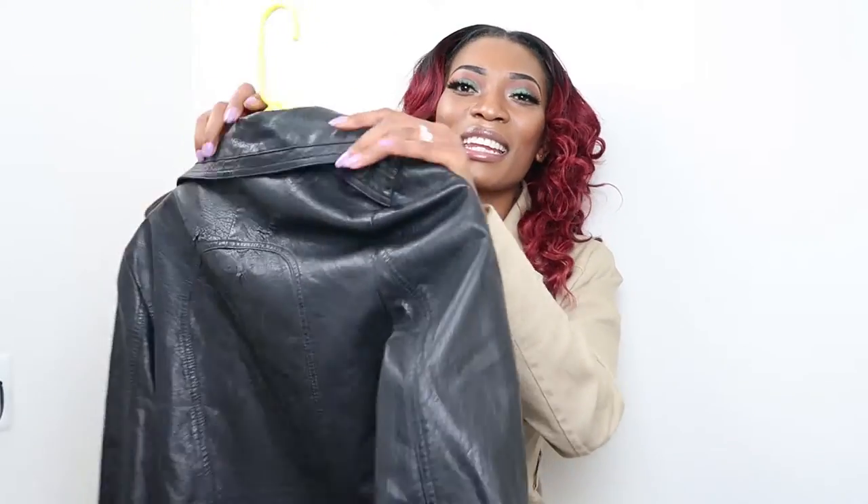And how can your jacket collection be complete without a moto jacket? Your collection is never complete without one.